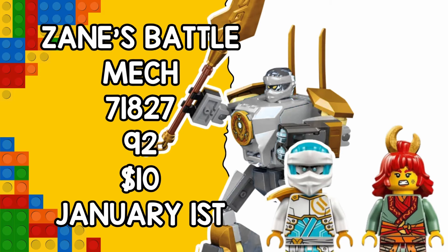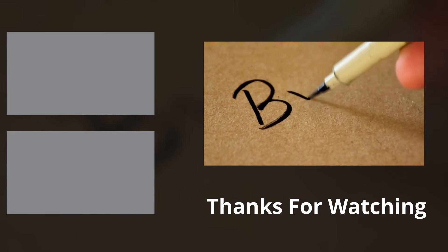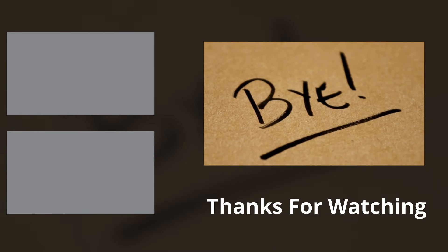So there you have it, the latest Ninjago 2025 update. What sets are you excited for? Let me know in the comments down below, and thank you all very much for watching. I hope you have a most wonderful day.